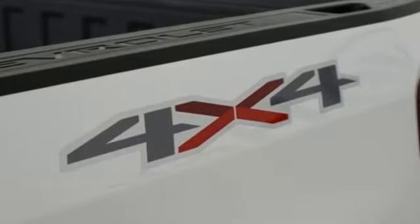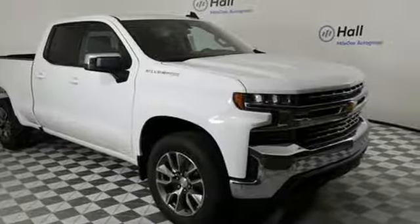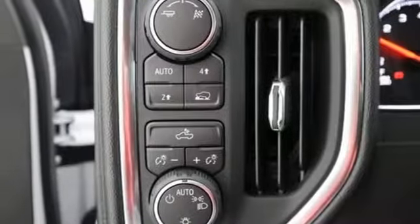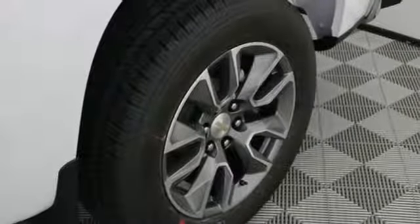Turbo inline four-cylinder engine, electronic shift on the fly, automatic transmission, trailer brake controller, streaming audio, doors and push-button start proximity key, dual zone climate control, aluminum wheels, gas pressurized shocks, and power heated mirrors.